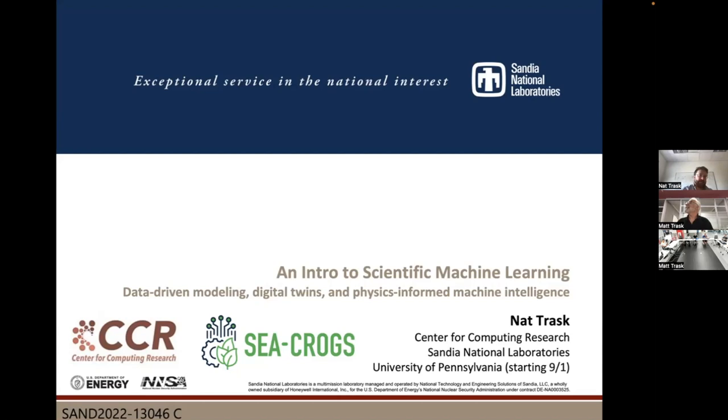Thanks for the intro, and it's a pleasure to speak here. If anybody has questions, feel free to interrupt and grab a mic. I'm happy at any point to just pause and talk. If you have stuff you want to follow up with at the end, please feel free to send me an email or get it from Matt.